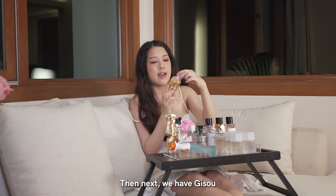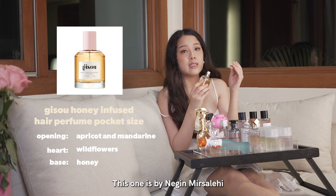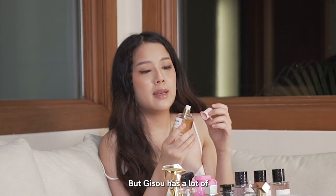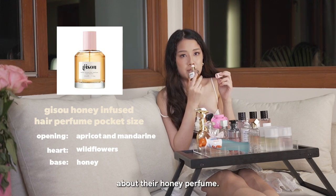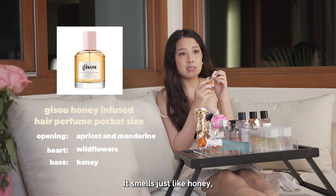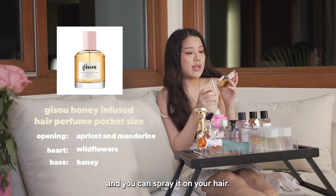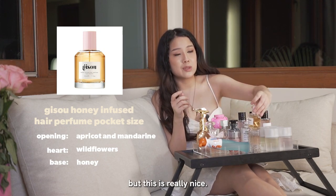Then next we have Jisoo. Jisoo is a hair-infused hair perfume, this one is by Nejean Marseille. Jisoo has a lot of great hair products, and I was just curious about their honey perfume — and it smells really nice. It smells just like honey captured in a fragrance, and you can spray it on your hair. I'd probably get the bigger version once I finish this, but this is really nice.